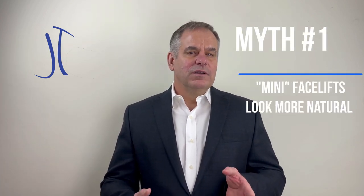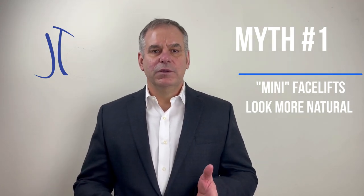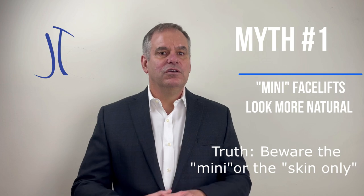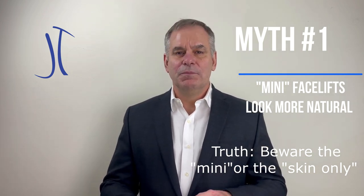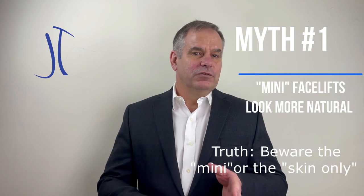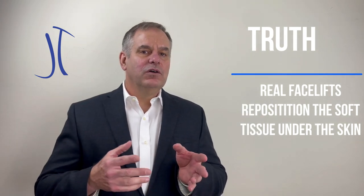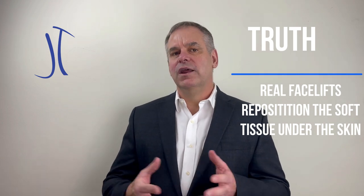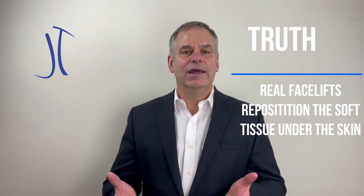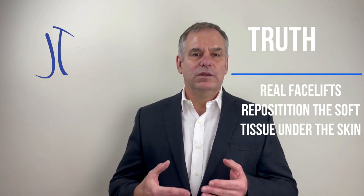The truth of the matter is that a mini facelift often means that it's someone who doesn't have a lot of experience, and they attempt to do a facelift just by pulling on the skin, which can give you a very unnatural look. A real facelift is going to reposition the soft tissues underneath the skin, and then just redrape the skin in a natural way to take out any laxity to the skin, but not counting on the skin to hold the deeper structures.